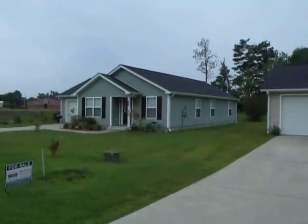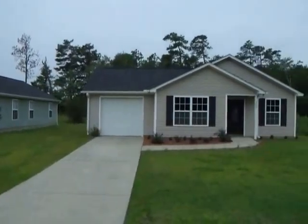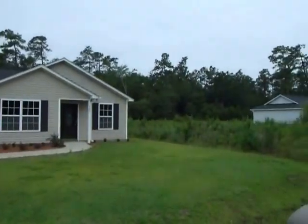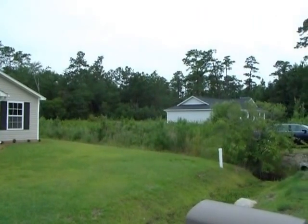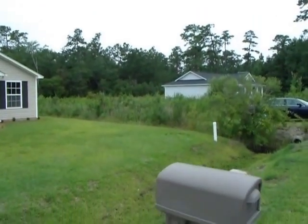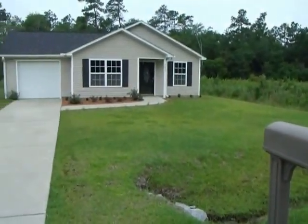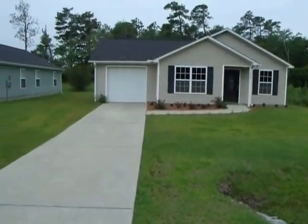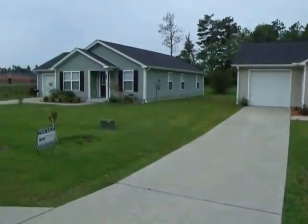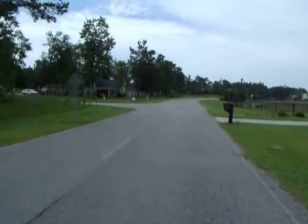The home right beside it has just recently been leased out for a year. A vacant lot separates it from the other home over here, which is one that our agency already has under contract. This gives you an idea of 195 Cairn Road in Loris, South Carolina — a community called Tiger Paw Estates.